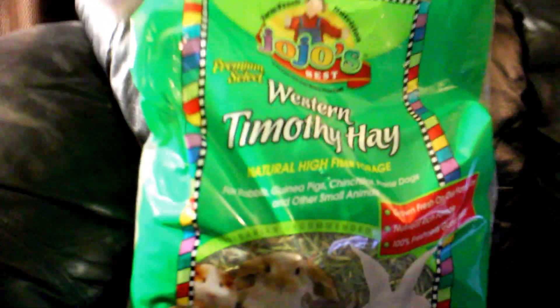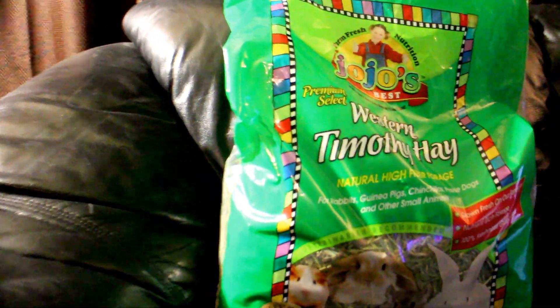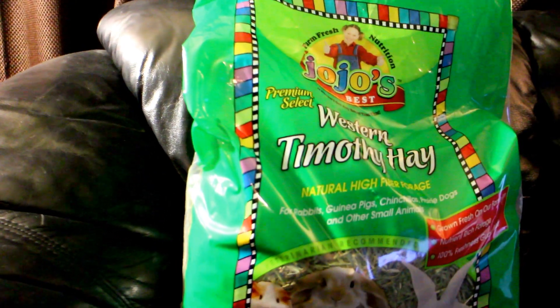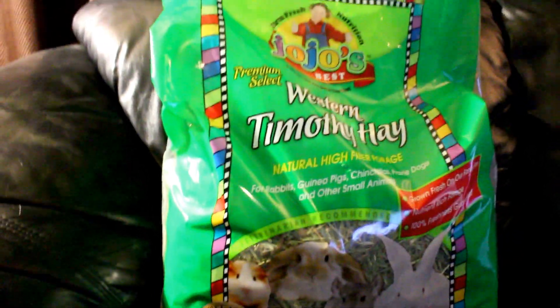The hay that I use is the Jojo Western Timothy Hay. They really enjoy this. Batman has been getting this hay since he was a baby, and the Riddler has really taken to it as well.